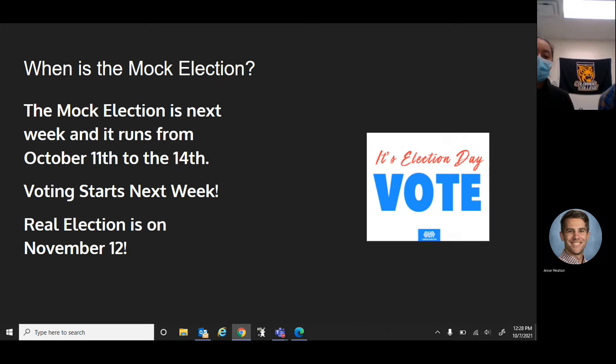So when is our mock election? The mock election is next week — you'll be seeing these on Friday and it will start on Monday. It goes from the 11th to the 14th, so you should definitely come out and support the students who planned it. And the real election, just in case you're more interested in what's going on with our school board, is on November 12th — so those are really important dates to have.